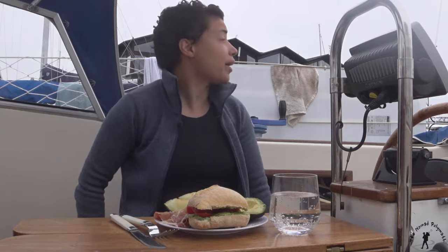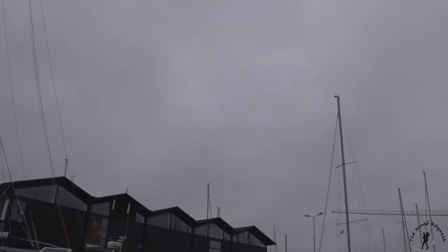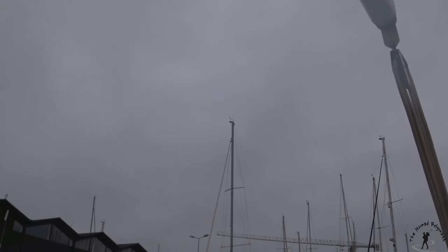Good morning. Today we have a bit of a cloudy day. It's the third morning here at the harbor in Skagen. My travel buddies are still sleeping and I really don't feel like cooking anything right now, so I'm having a cold breakfast.